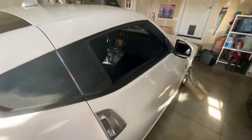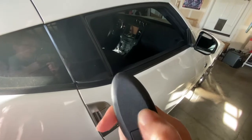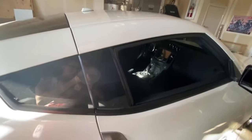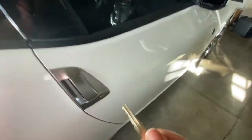Real quickly, I want to show you — if something were to happen like your remote battery died — you are able to get in the vehicle manually. You basically want to put this little switch here to the side and pull out. What you have here is a manual key to get in.